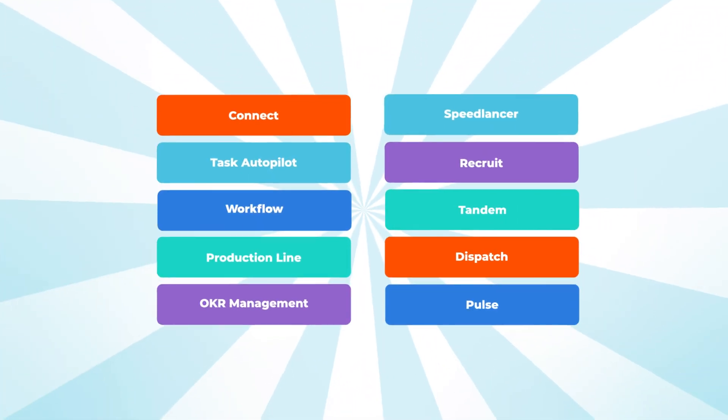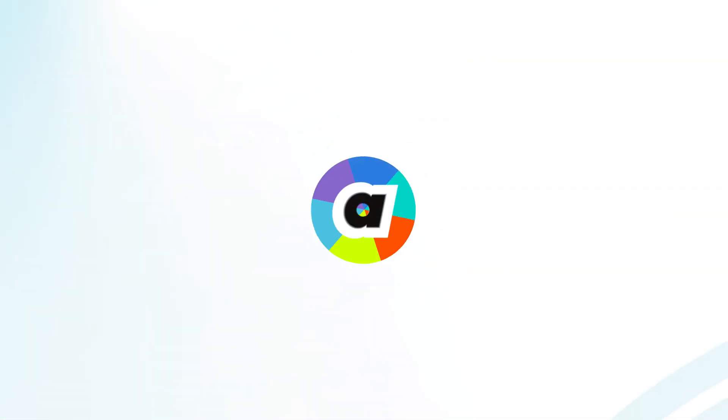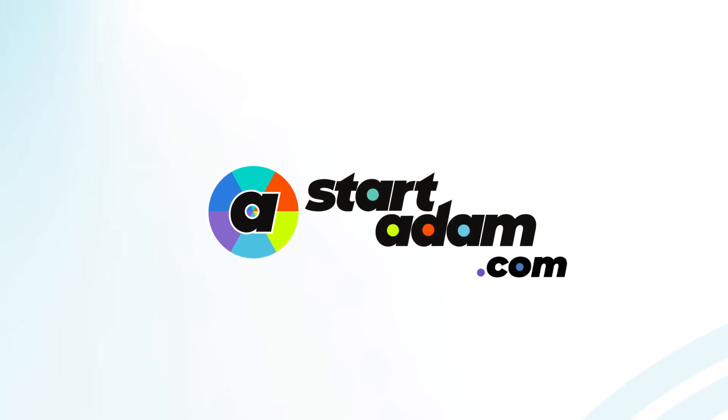Adam has many more superpowers. Start using Adam today to find out what automated management can bring to your modern team.